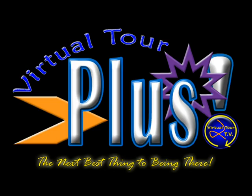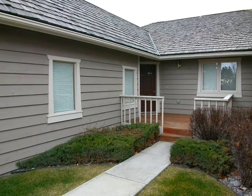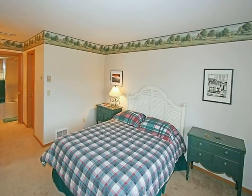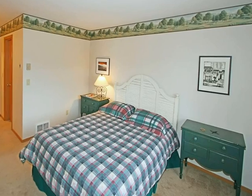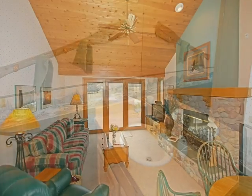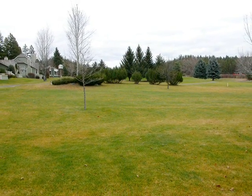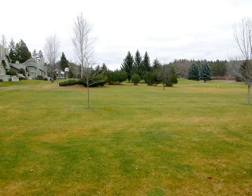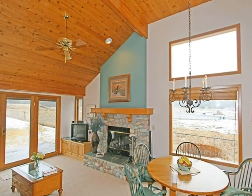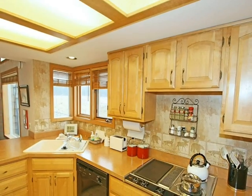Produced by VirtualTourTV.com. Welcome to this lovely two-bedroom, two-bathroom, 1,125-square-foot home located on the seventh green of one of Montana's premier public golf courses, Eagle Bend in Big Fork, Montana. This fully furnished and equipped home features a comfortable one-level floor plan with an attached private garage.